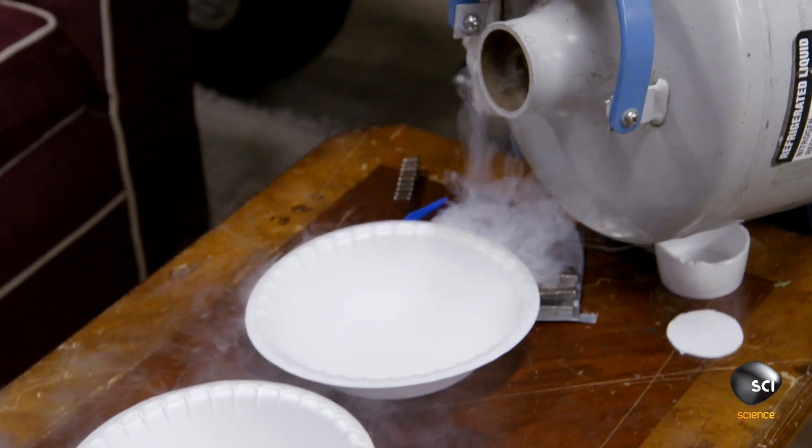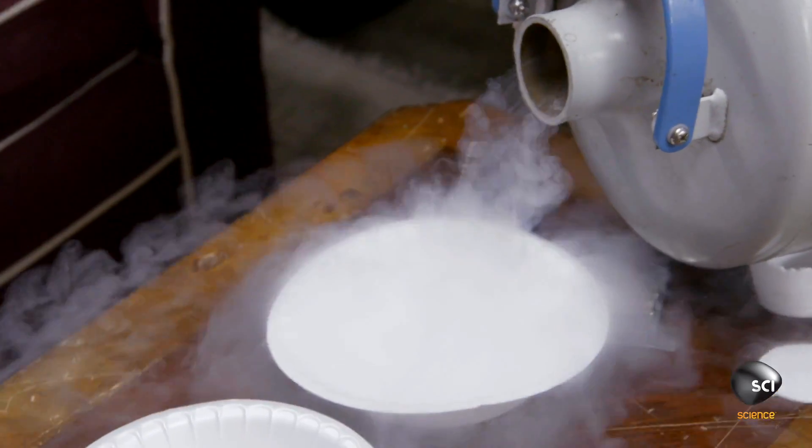We've got a rare earth magnet, so we can build our track. But before we get to that point, we're gonna test our superconductor and see if it can levitate. Put glasses on for the liquid nitrogen — I have it over there, left over from the trashcan rockets, so I'm gonna pour a little in here.